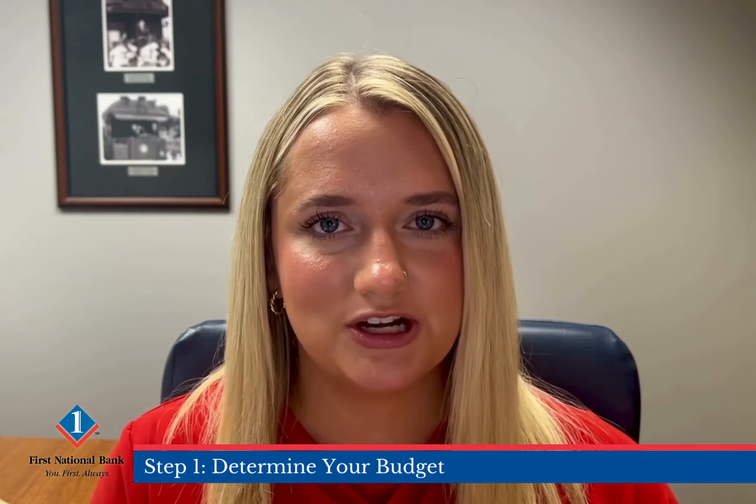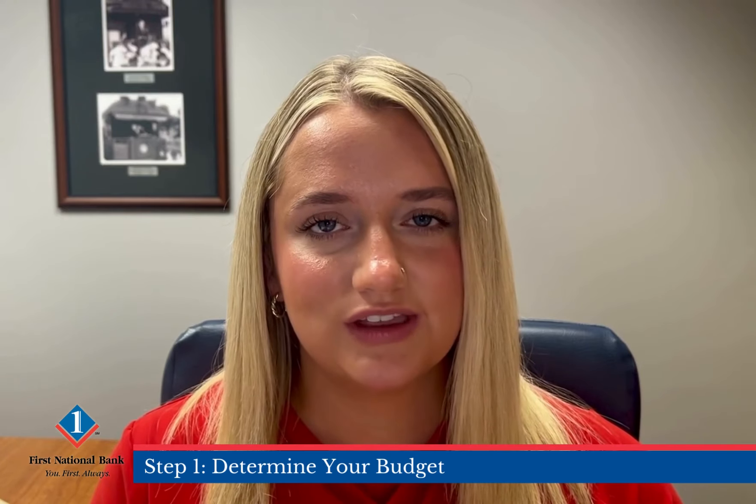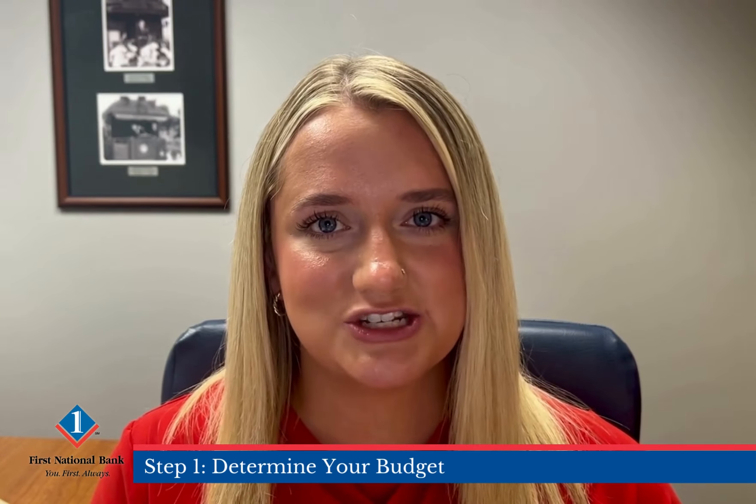Hi everyone, my name is Kristen Mullins and I'm a mortgage lender here at First National Bank and today I'm going to walk you through the steps to buying a home. Step one, determine your budget. You'll want to calculate your monthly income and expenses to determine what you can afford.